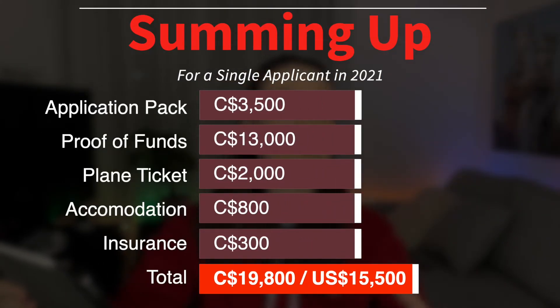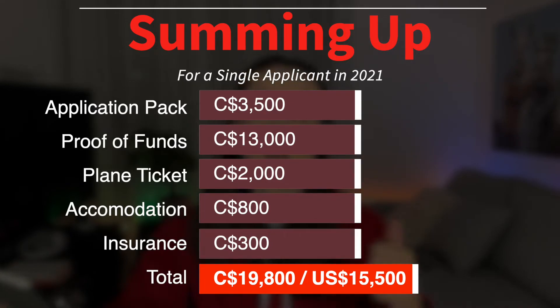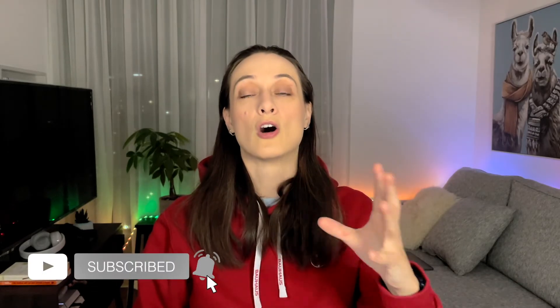Let's sum all of that up. Assuming you passed your language test on the first try, had a successful credential assessment, and didn't encounter any unexpected extra expenses, for one person the immigration process would cost around $3,500, plus proof of funds — as of 2021, that's $13,000 — plus a plane ticket, plus accommodation costs for the first two to four weeks. Compared to countries like the UK or Australia, Canada is fairly affordable. Nevertheless, if the currency in your country is weak, these numbers may sound intimidating. Luckily, there are ways to move to Canada without paying the big bucks, which we'll cover in another video. Also keep in mind that payments are spread across several months, giving you time to save up before the next step.